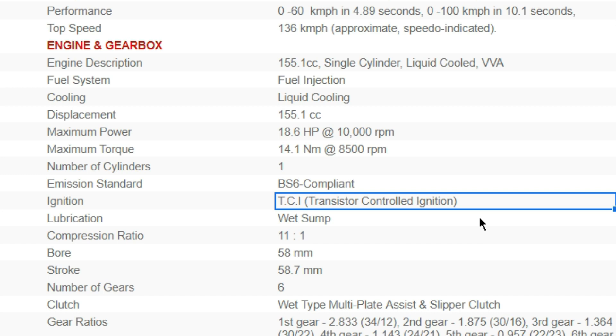For the ignition system, there are two main types: CDI and TCI. CDI stands for Capacitor Discharge Ignition, and TCI stands for Transistor Controlled Ignition — sometimes also referred to as Inductive Discharge Ignition (IDI). These are the two types of ignition systems you'll commonly see listed in a motorcycle spec sheet.